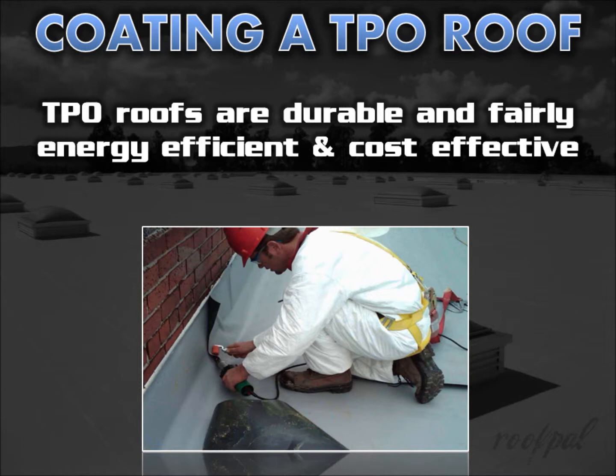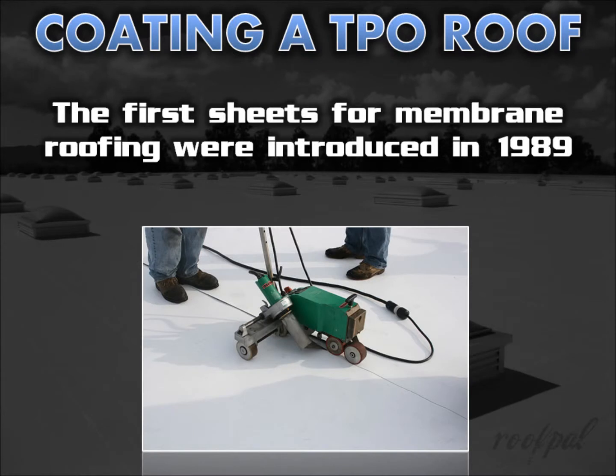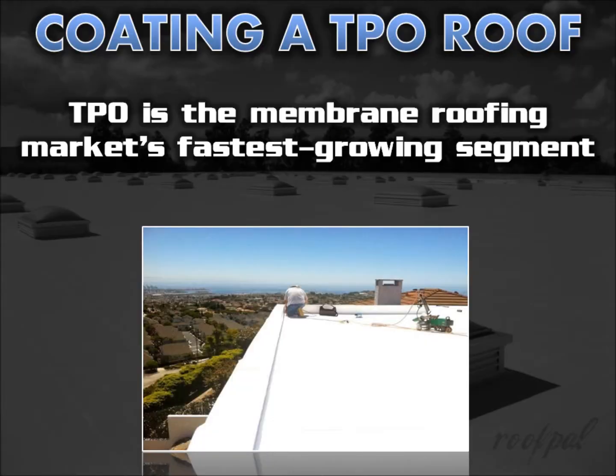TPO single-ply roof systems are durable and fairly energy-efficient, cost-effective and easy to install. TPO-based products have been available since the 1980s and the first sheets for membrane roofing were introduced in 1989. By 1993, the earlier non-reinforced membranes were replaced by fabric reinforced sheets, which is what is available today. It's the fastest-growing segment of the membrane roofing market.